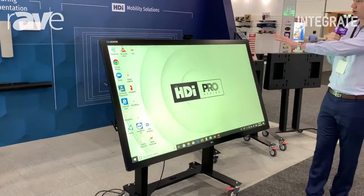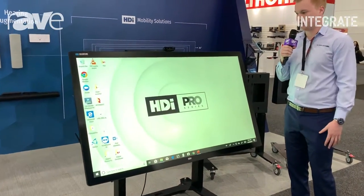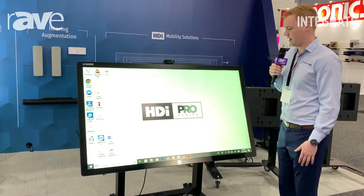We have a Logitech camera integrated onto this screen, so again perfect for your collaborative environments, running video conferencing programs such as Zoom or Microsoft Teams, Skype for Business, the likes of that.